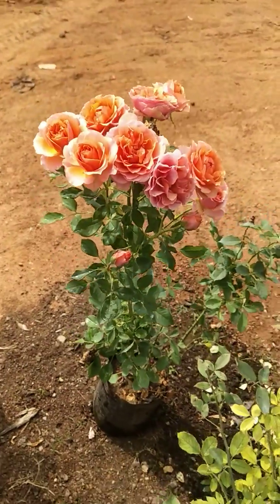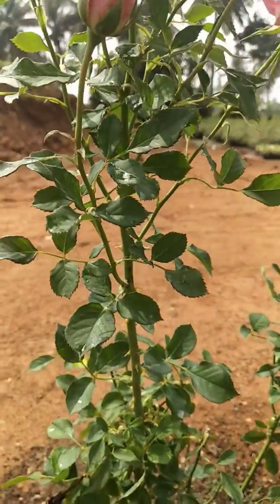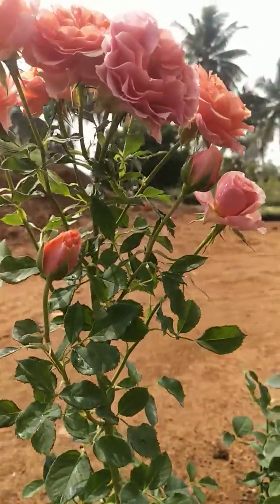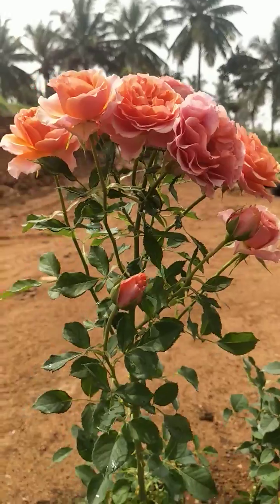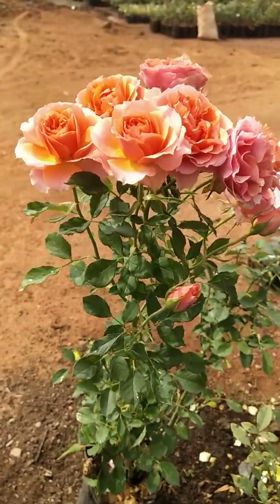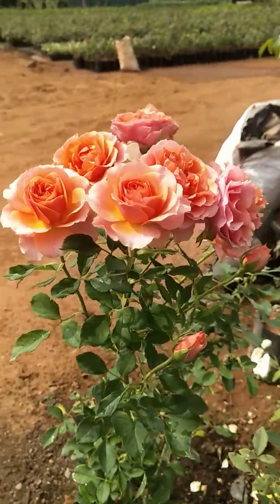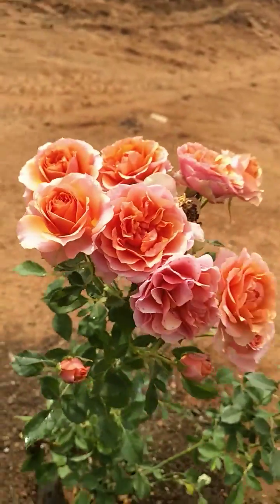If you look at this flower, you can see it. It's a flower — because of this flower in 15 days. It's a velvet color.